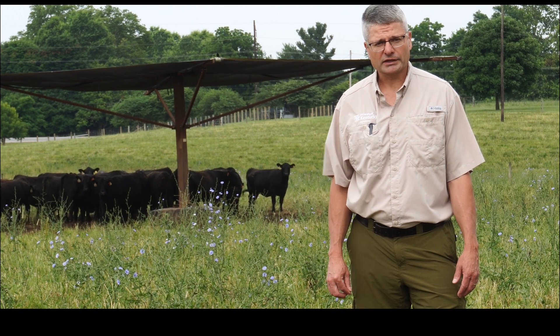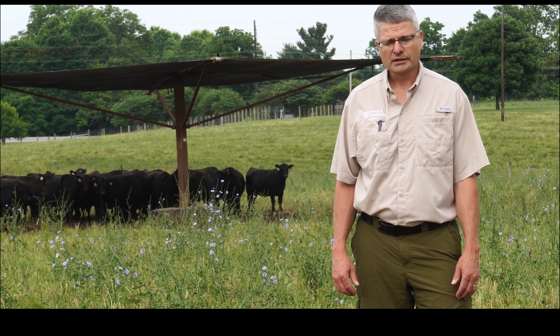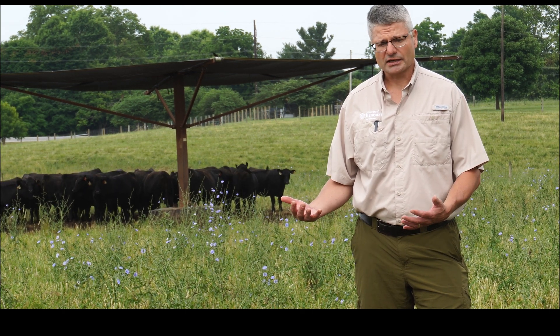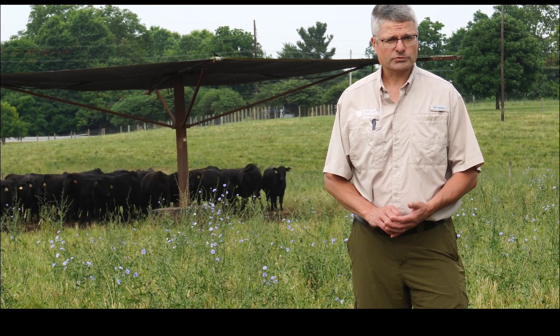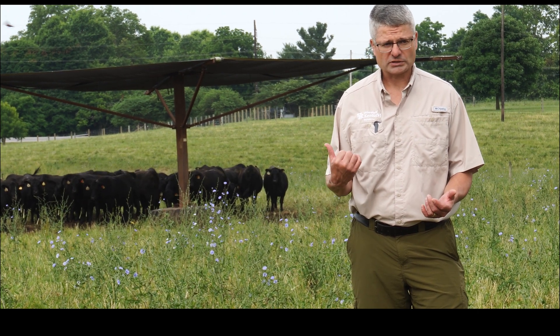It's about 9:30 in the morning and you can see the cattle here are already seeking shade. This tells us that it's important that the cattle have a place to get out of the sun and reduce that solar radiation that can increase heat load on those livestock. Shade can be in the form of natural shade such as trees, and it can also be man-made structures like these.